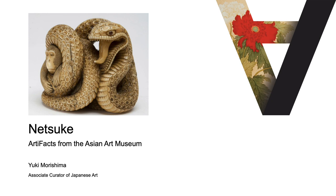Hello, my name is Yuki Morishima, and I'm the Associate Curator of Japanese Art at the Asian Art Museum. Today, I will share an artifact on netsuke.